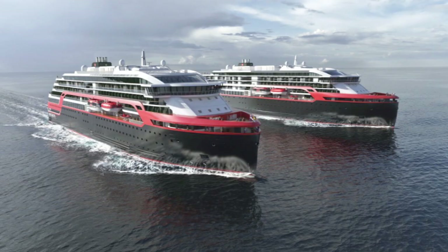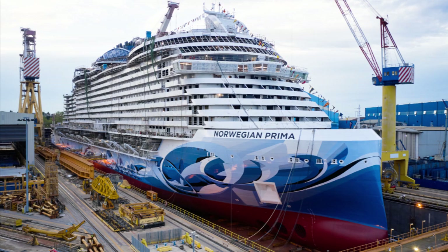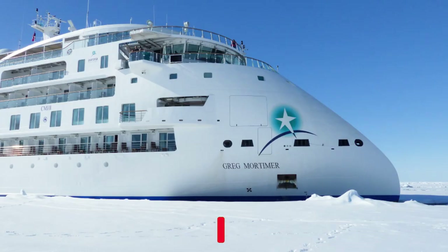In recent years, cruise ships are being built with new-style vertical bows. For example, NCL's Project Leonardo ships named after Leonardo da Vinci. There are also other new ships with inverted or X bows.